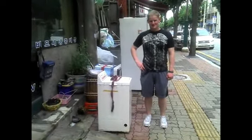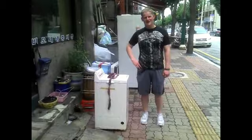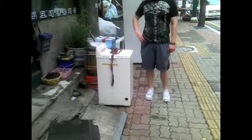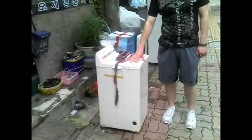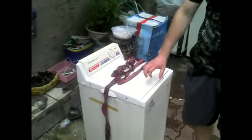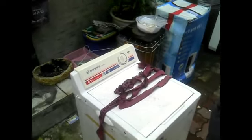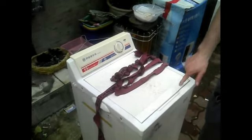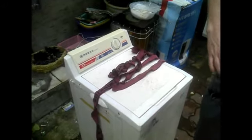It's about 5'7", 5'8", something around that. It's definitely very compact. You can probably wash like one towel in here. One towel, maybe a t-shirt, maybe two t-shirts. Pushing it. Pushing it. I have faith in this machine to wash two t-shirts.